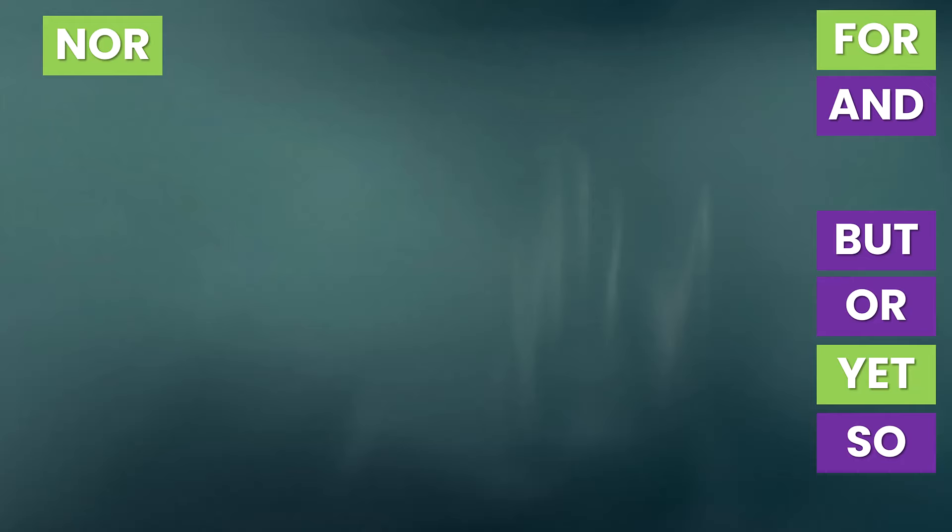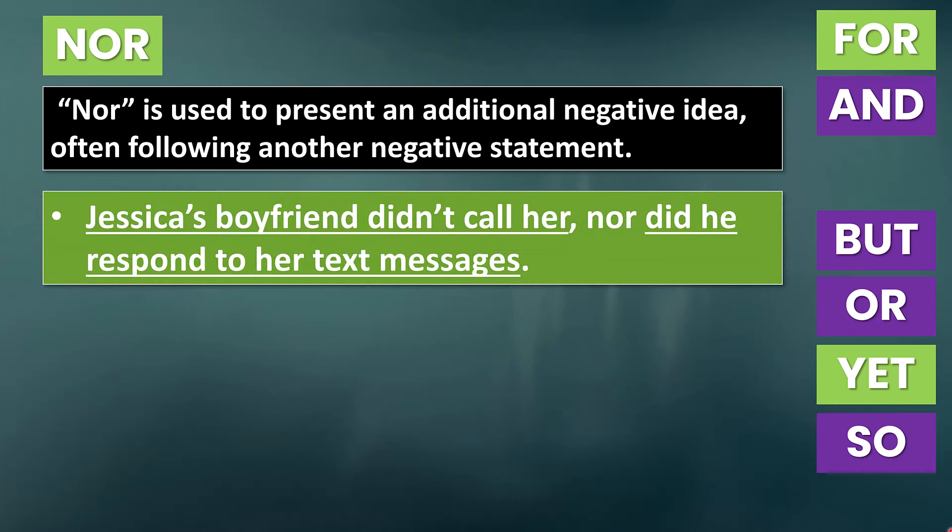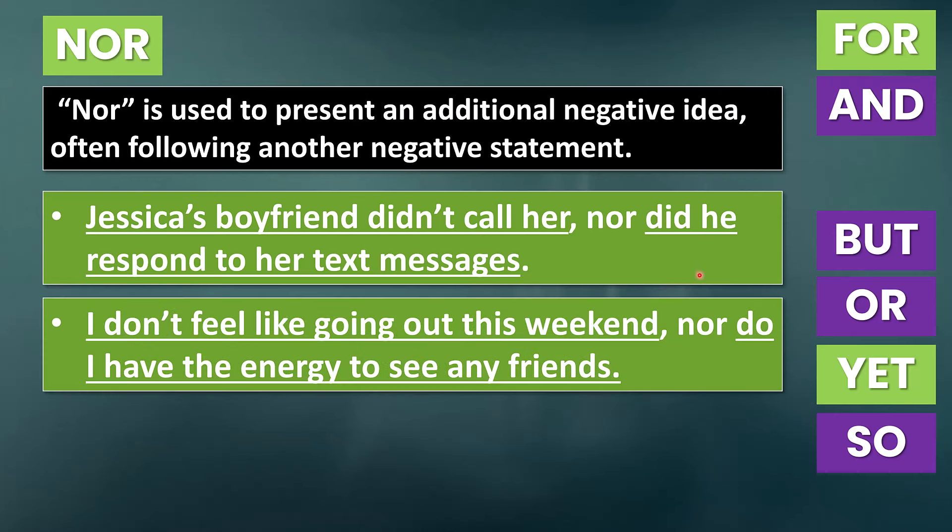The next coordinating conjunction is 'nor.' Nor is used to present an additional negative idea, often following another negative statement. For example: 'Jessica's boyfriend didn't call her, nor did he respond to her text messages.' Once again, we have two independent clauses combined with a comma plus a coordinating conjunction. After 'nor,' the word order is a little different — inversion occurs in the second clause to keep the negative and formal structure consistent. So we say 'nor did he' instead of 'nor he did.' Another example: 'I don't feel like going out this weekend, nor do I have the energy to see any friends.'